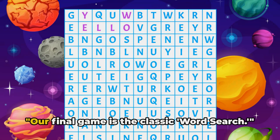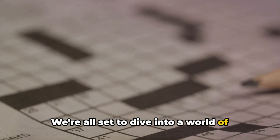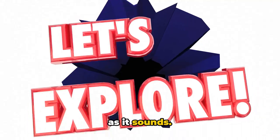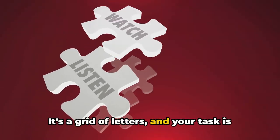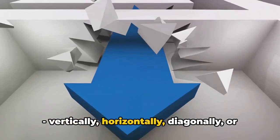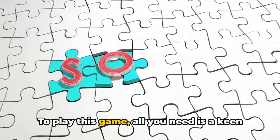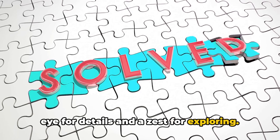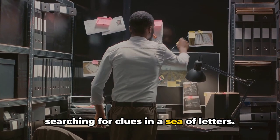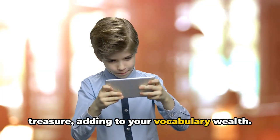Ready for our last game? Our final game is the classic word search. We're all set to dive into a world of letters, where hidden words are waiting to be discovered. The game is as enchanting as it sounds — it's a grid of letters, and your task is to find specific words within this grid. The words can be hidden in any direction: vertically, horizontally, diagonally, or even backwards. To play this game, all you need is a keen eye for details and a zest for exploring. Imagine yourself as a word detective, searching for clues in a sea of letters. Each word you find is like a hidden treasure, adding to your vocabulary wealth.